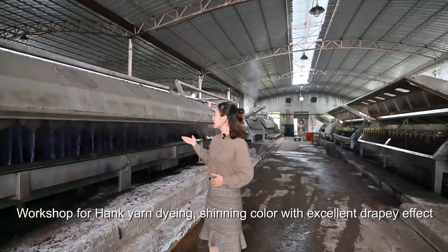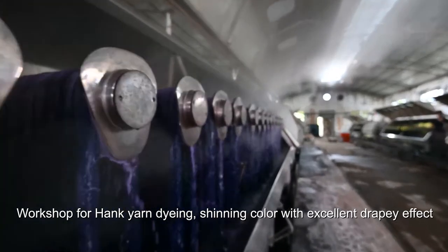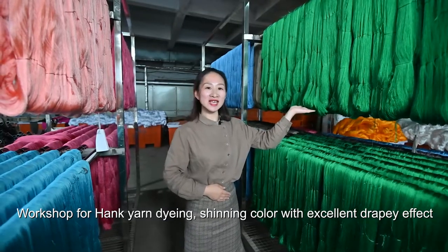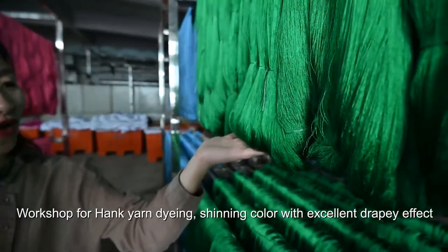Now this is the same dyeing machine, which we also call the sail machine. The color can be very shiny and the drape excellent. This is Hank Yarn after dyeing — you can see the color is very bright, shiny, and excellently soft.